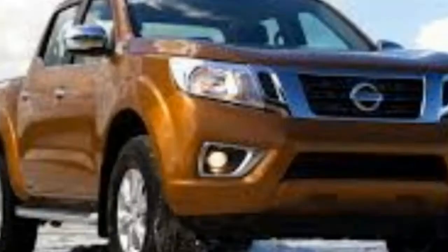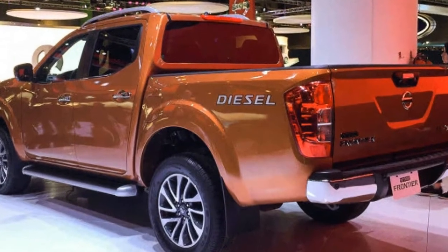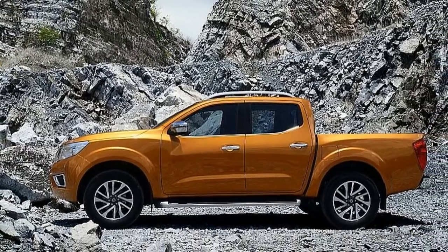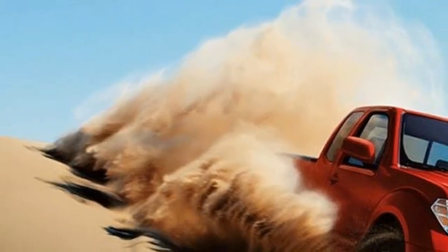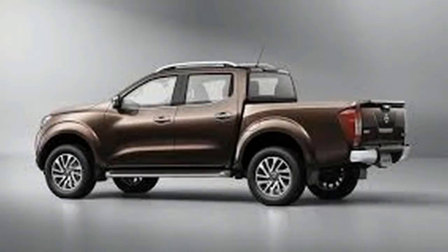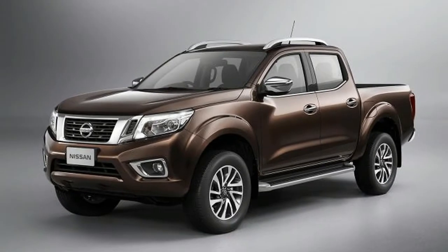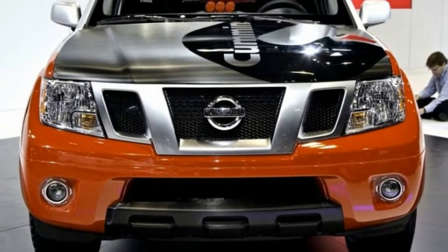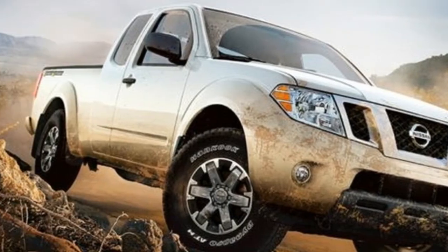The 2018 Nissan Frontier will more than likely be slightly different than the European D23 Navara. The truck's bed and cabin are likely going to be identical between the two, however the Frontier will receive a brand new front end instead of the curvy look found on the Navara. Expect it to be more similar to the larger Titan — a larger upright grille, possibly new slimmer headlights, a more aggressive bumper, wider wheel arches, and possibly even a hood scoop for added aggressiveness. An off-road specific model has also been rumored, likely featuring a better suspension, beefier tires, and a unique paint scheme.